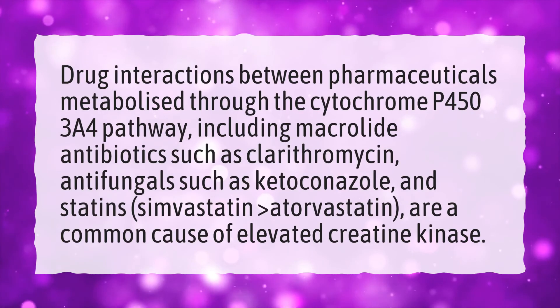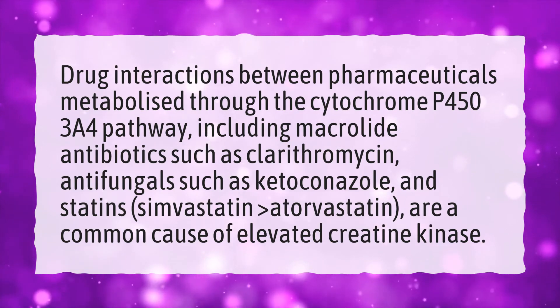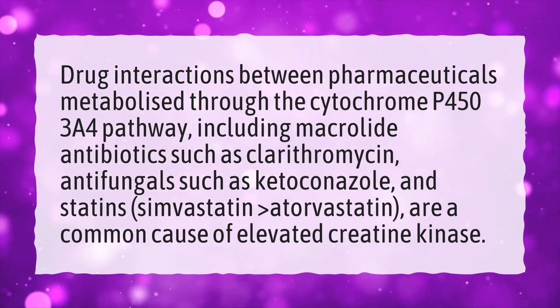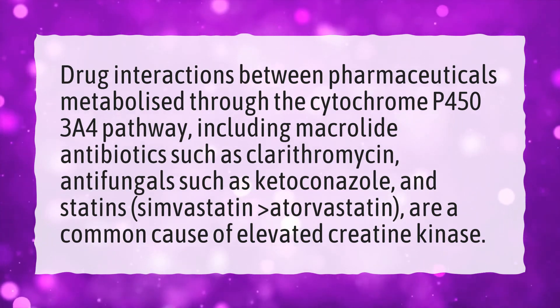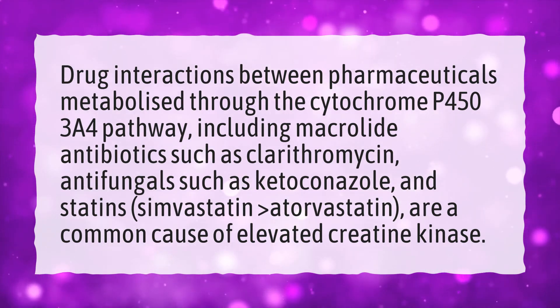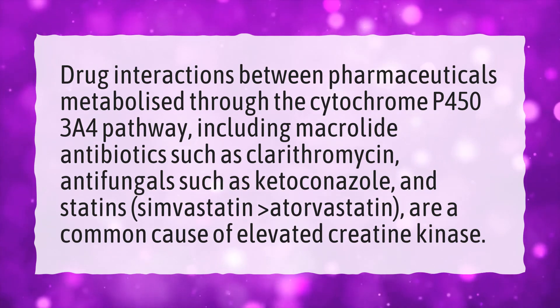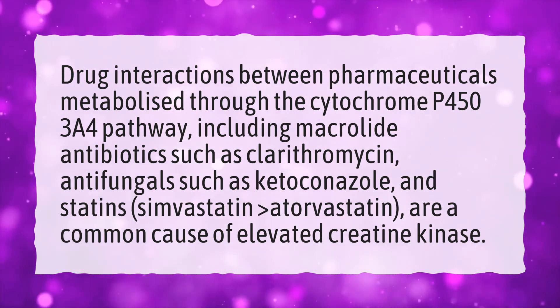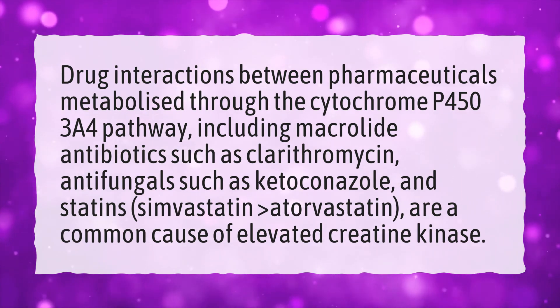Drug interactions between pharmaceuticals metabolized through the cytochrome P450 3A4 pathway, including macrolide antibiotics such as clarithromycin, antifungals such as ketoconazole, and statins, are a common cause of elevated creatine kinase.